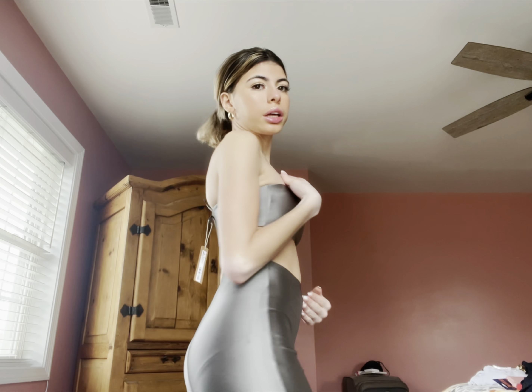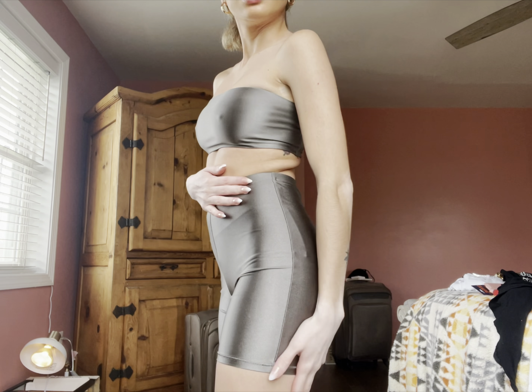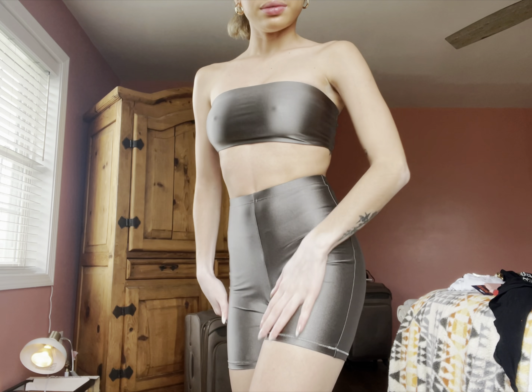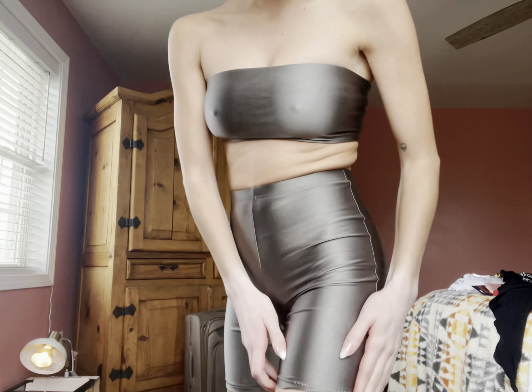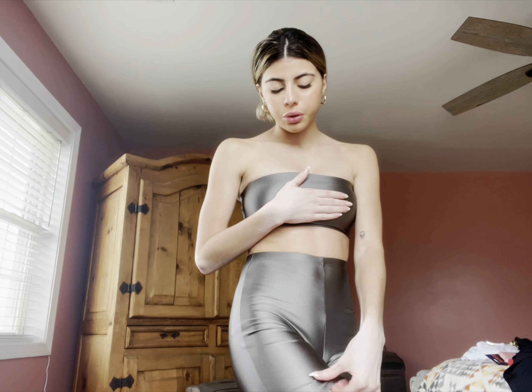Alright, this is the first outfit. It's like a metallic shine, two piece. And it literally feels so soft. Everything's so soft and stretchy. I love the material, it's so soft.